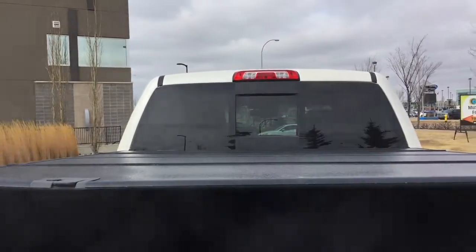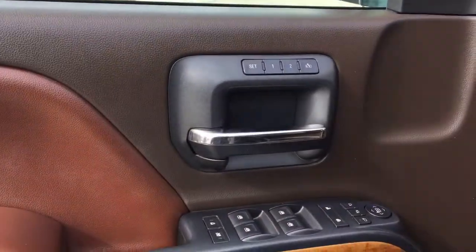We also have a bed liner to protect your box from getting any scratches or damage to it, and that tonneau cover to keep everything safe and protected, as well as a trailer hitch receiver.